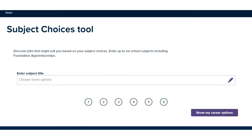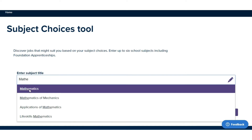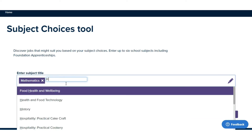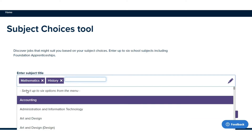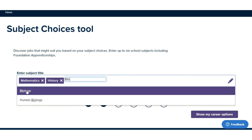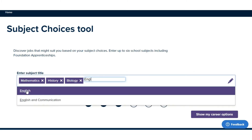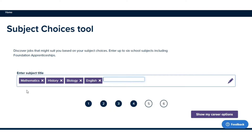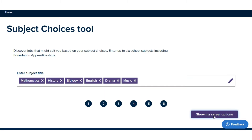So basically you go on the subject choices tool. You can enter some subjects — I'm just going to put in maths, then history, then biology. You can put any combination in, put ones that you're interested in. Put English in, and drama. So say these are the five or six subjects you want to choose.